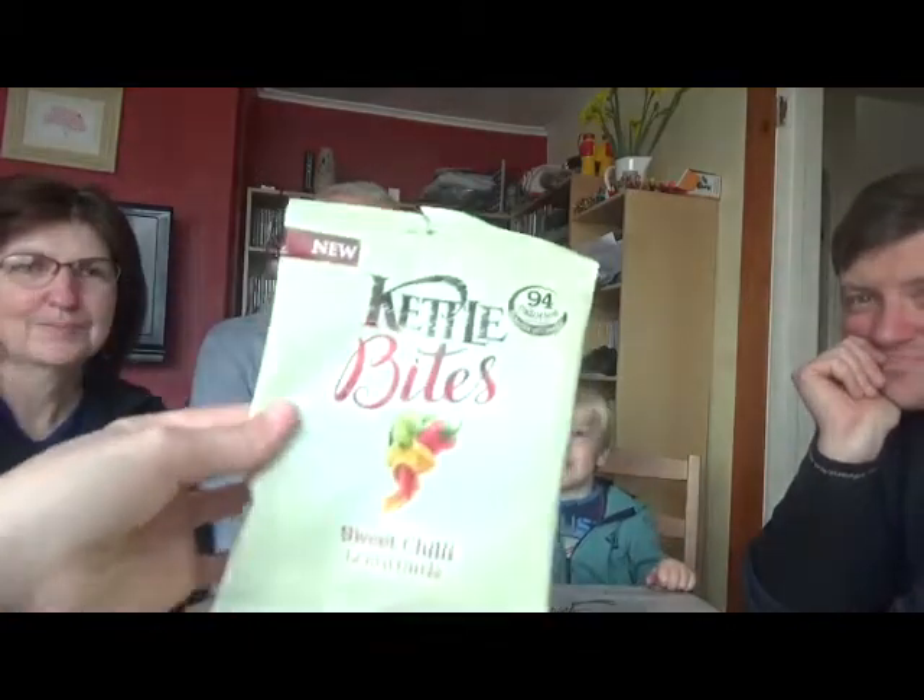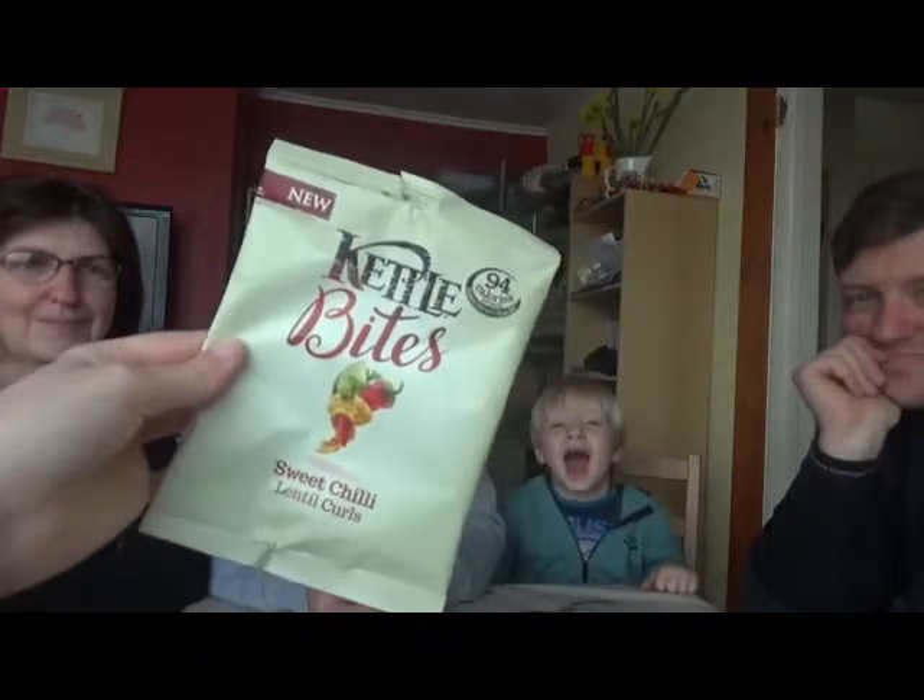Hi everyone! I'm here with my family. We've got Nanny Carol, Granddad Bill, Bodie and Daddy Chris. And we are trying these Kettlebites in four different flavours.